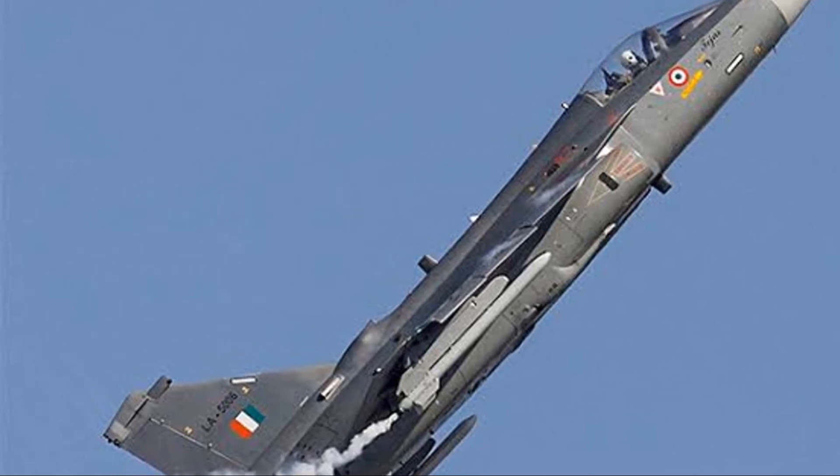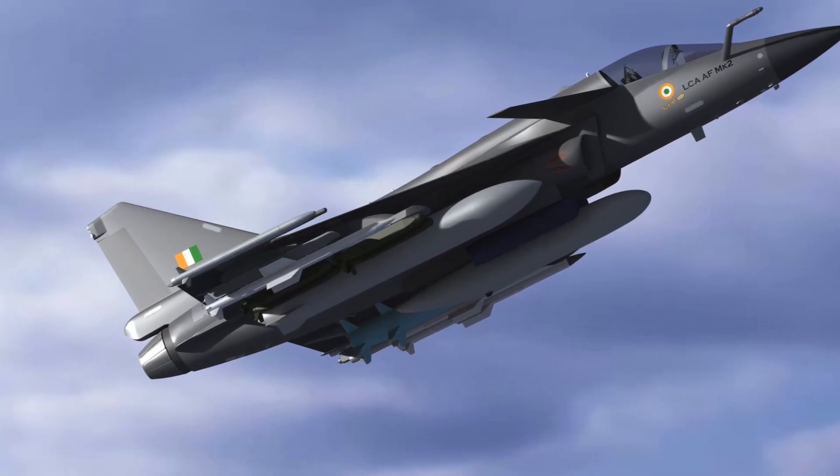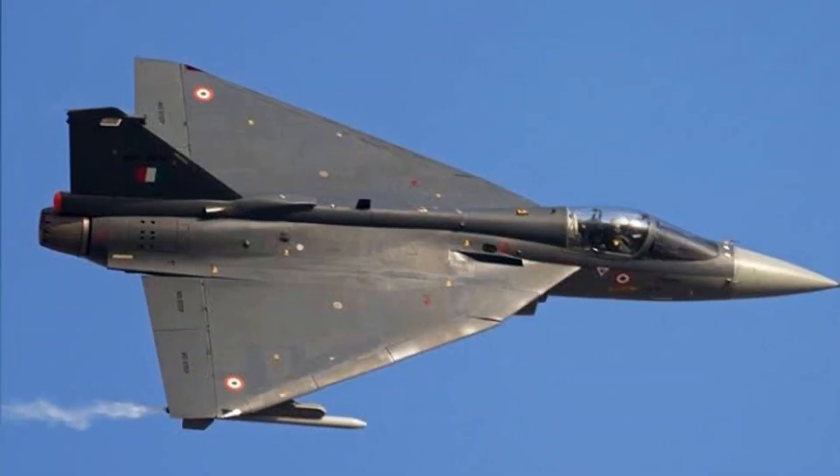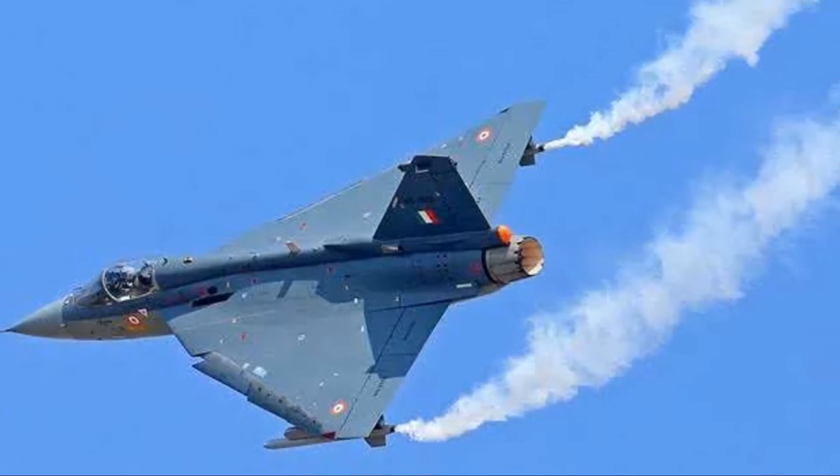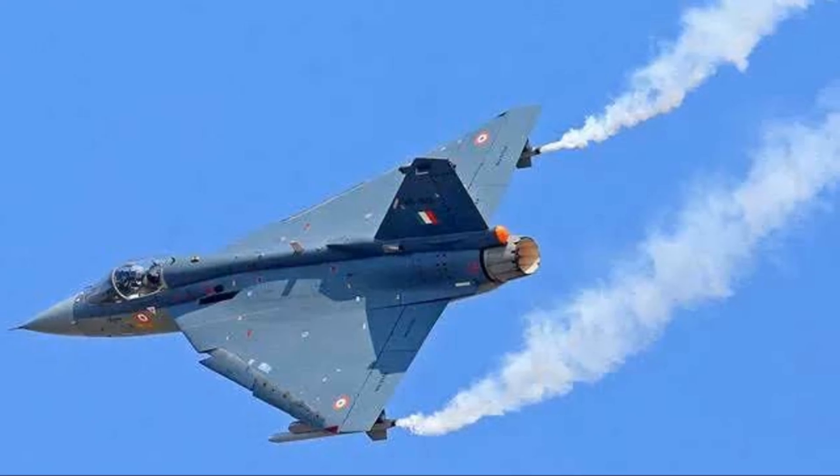Its design is a beautiful blend of innovation, cutting-edge technology, and practicality. The design of the HAL Tejas, a product of cutting-edge technology and innovation, is truly a testament to the capabilities of Indian aviation.